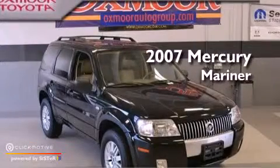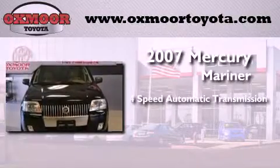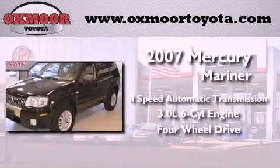This is a 2007 Mercury Mariner. This SUV has a 4-speed automatic transmission, a 3.0-liter V6, and the added safety and control of 4-wheel drive.